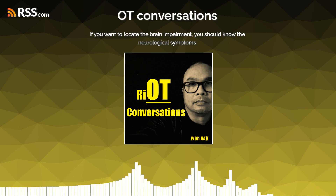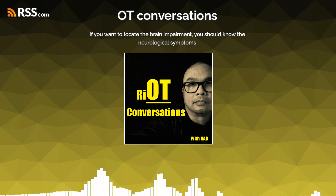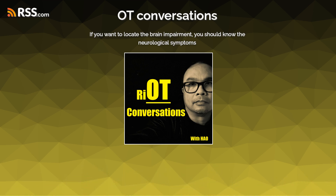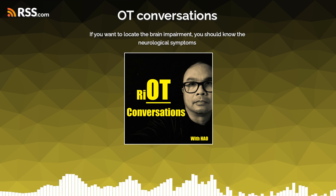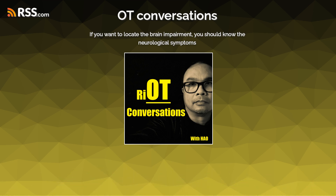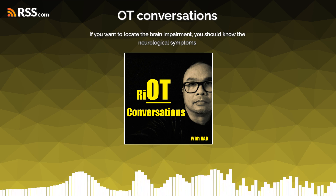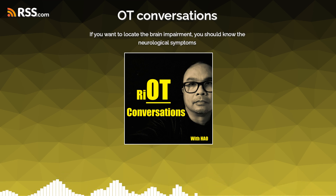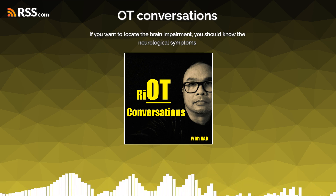So, to summarize: if you know the symptoms, you can almost pinpoint the part of the brain that is affected — you can localize the problem based on the symptoms you observe. You can localize it through the hemisphere — is it left or right? And then you can localize it through the region of the brain.